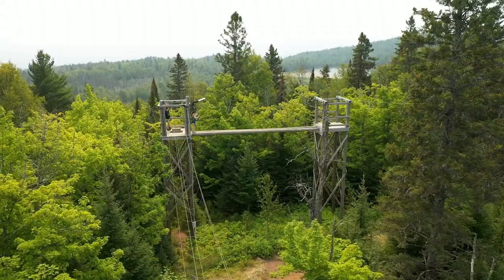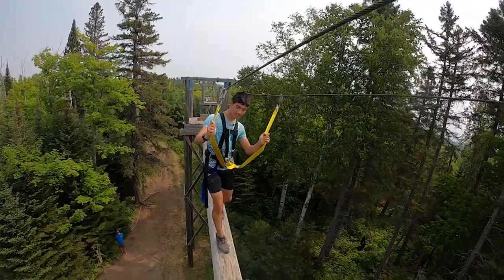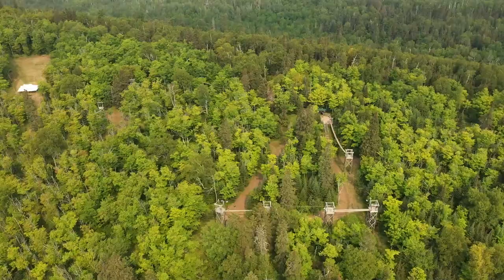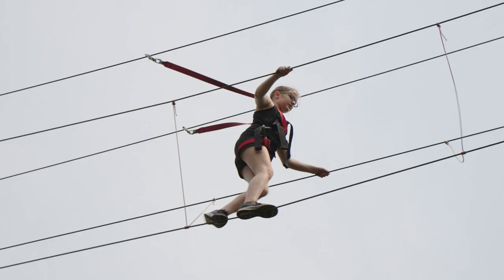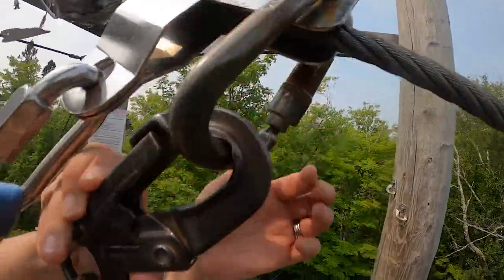Our course is made up of five towers that are suspended between five to six different elements — wooden bridges, cable bridges, logs that they get to walk across, things like that — and it ends in a hundred-foot zip line.